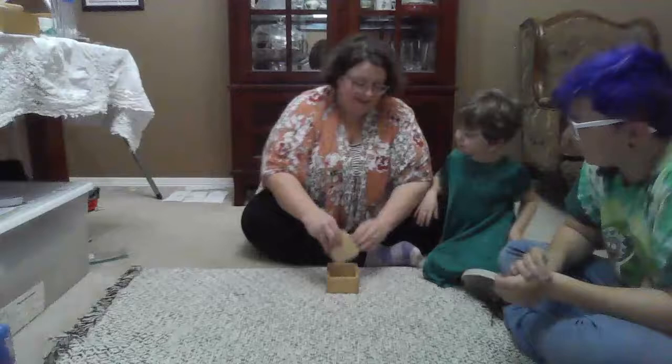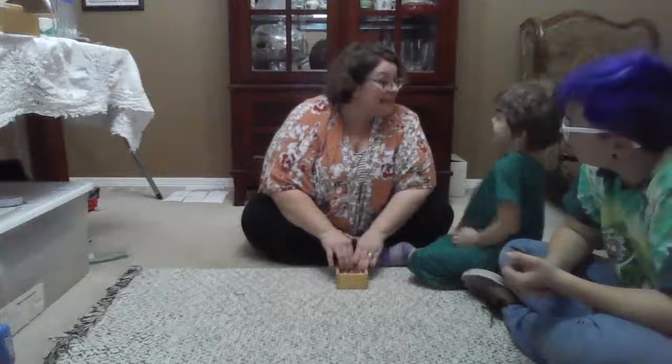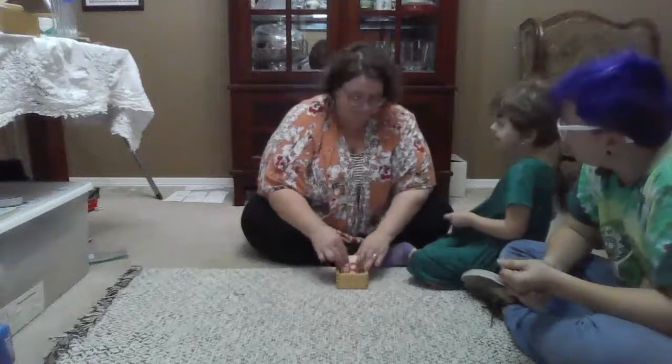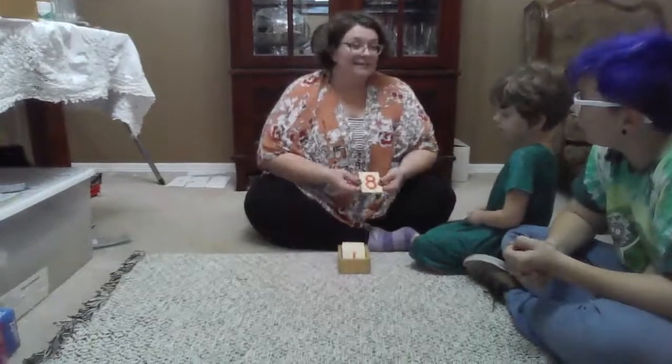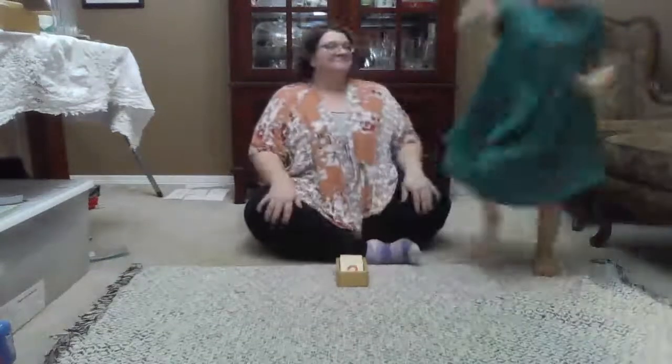Are you ready to play the game? I'm going to give you the numeral and you're going to go collect items in the house that equal that amount. Miles, you're going to get the number eight, and Marilee, you're going to get the number one. It looks like they're heading outside to collect some rocks. Remember, if you go outside to collect something for this game, remember to have adult permission to leave the house — it's very important for your safety.